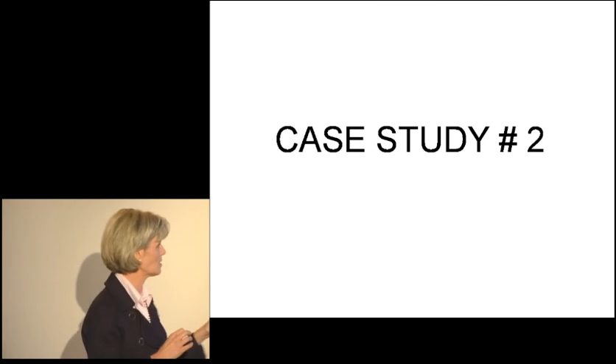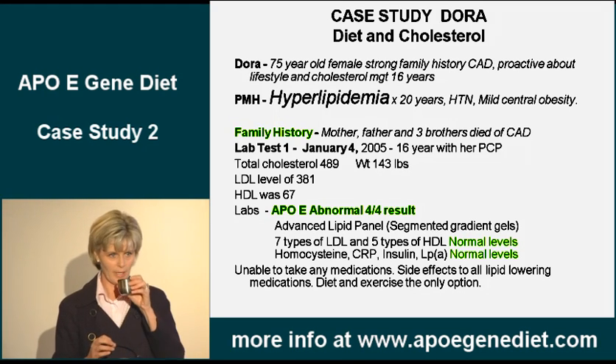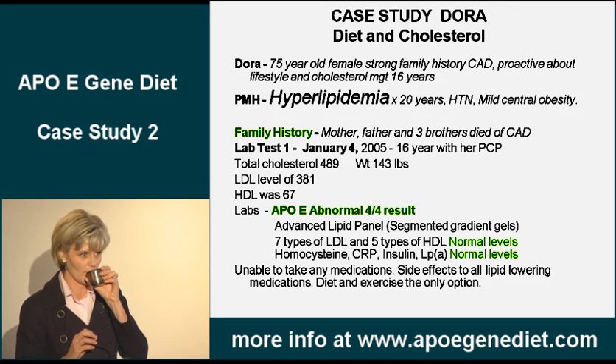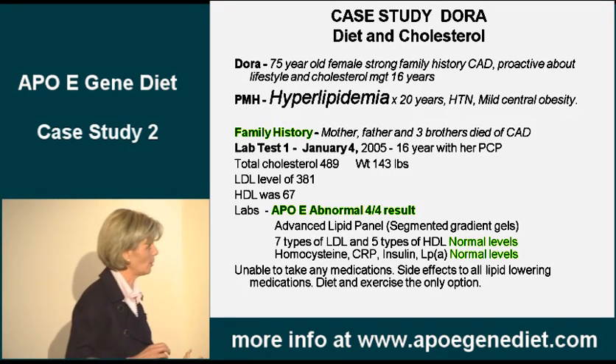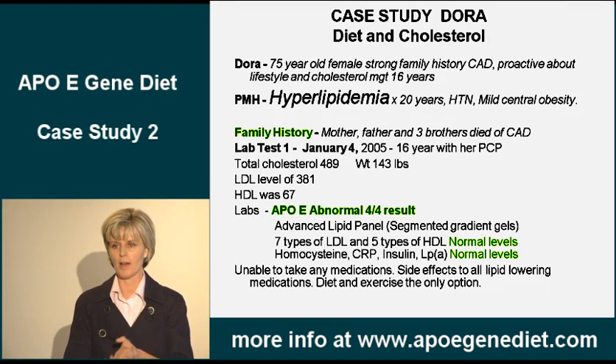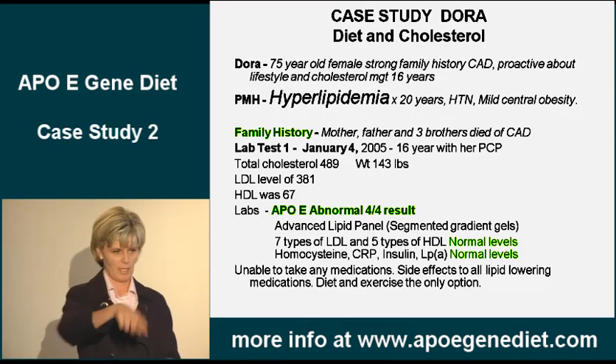This is a next case study. This patient of mine — I think maybe some of you know her. Her name is Dora. I wrote about her in the book. She's 75 years old, comes into my office, plumps her bag down on the counter and says, 'Hey, Missy, I've got a job for you.'